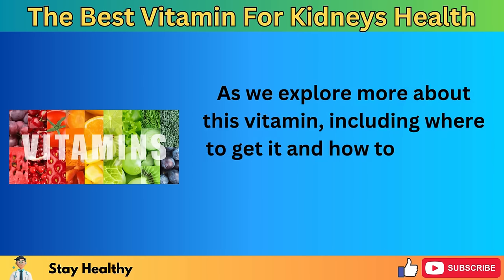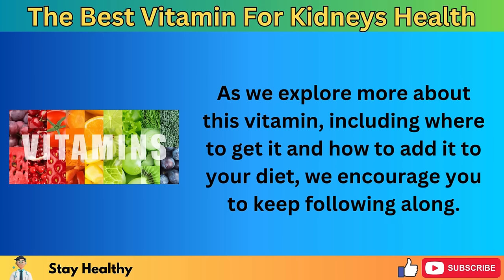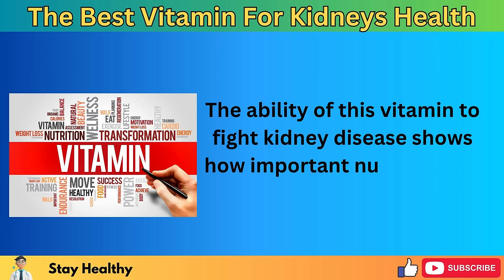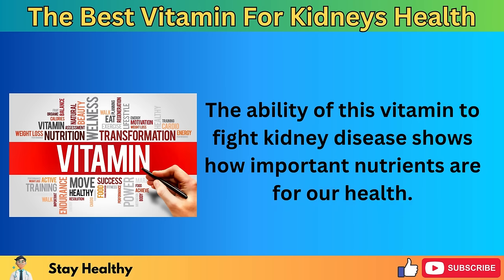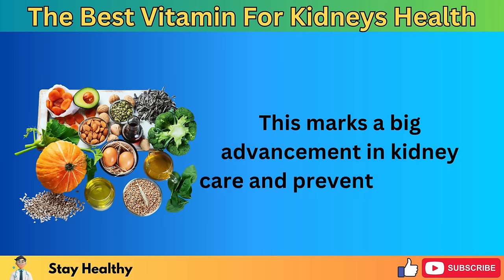The impact of this finding is huge, offering hope to millions who are at risk of or are already dealing with kidney problems. The ability of this vitamin to fight kidney disease shows how important nutrients are for our health, marking a big advancement in kidney care and preventive health.